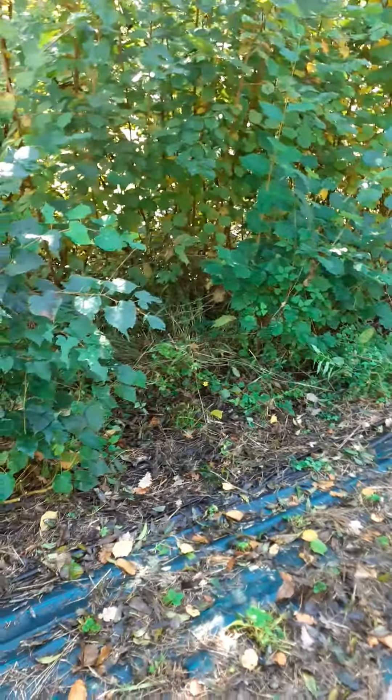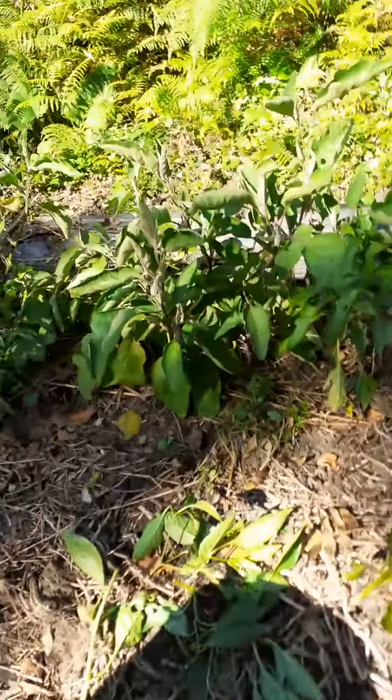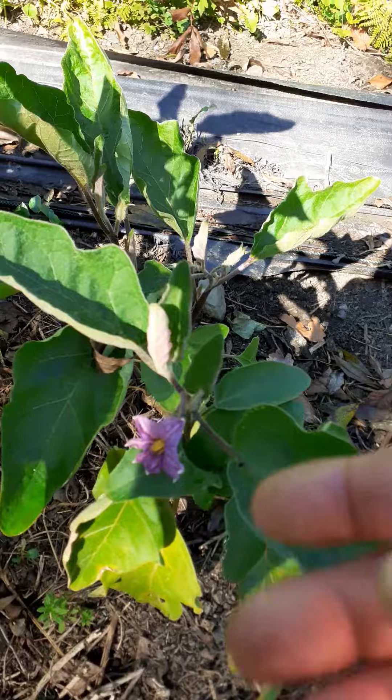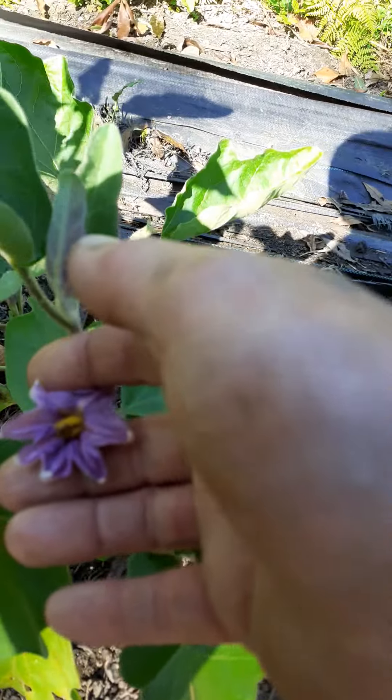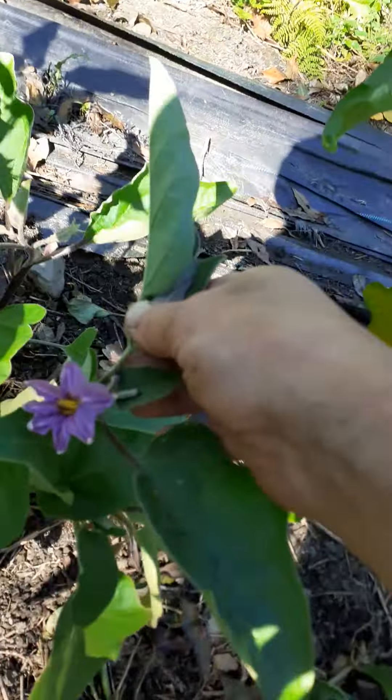This garden is looking good but this section here is just a little bit too shady for anything — we'll see how that goes. Look at that — fucking aubergine! That's how you can tell they're part of the potato family, because of that particular flower. You see that flower on potatoes.